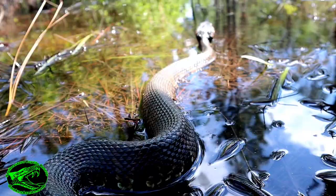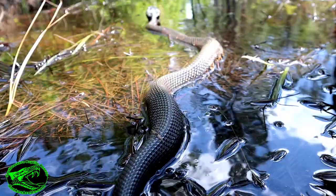Man, I just love cottonmouths. Yes, they can be dangerous, but somebody's got to love them, so I guess that'll just have to be me. But for now, it's time to leave them alone and go find our next snake.